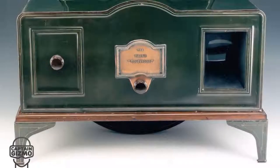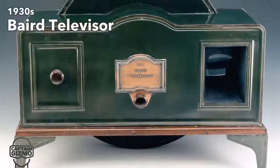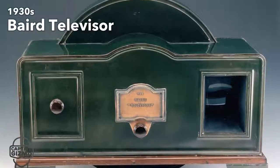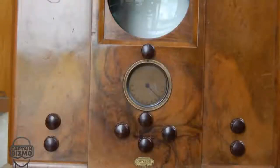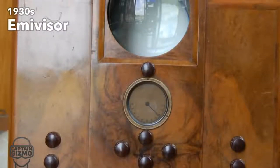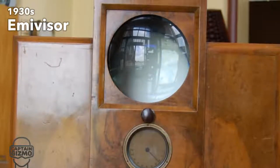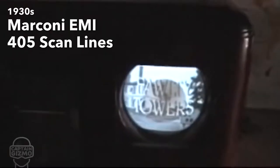In the 1930s, we saw more refined televisions with better designs and resolution. This decade saw a giant leap in video quality, from 100 scan lines at the start of the decade to 405.